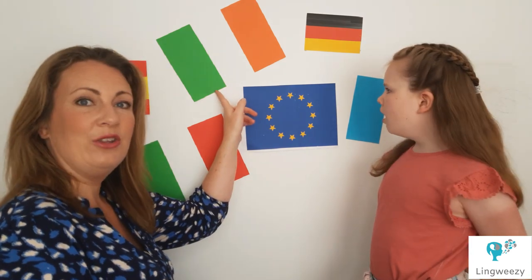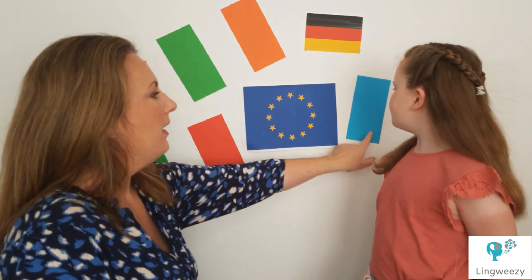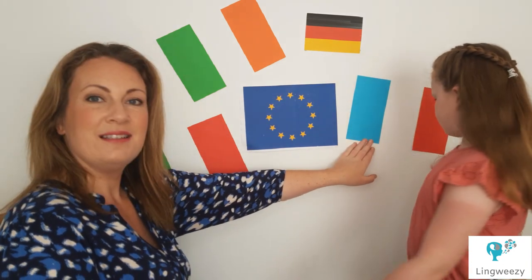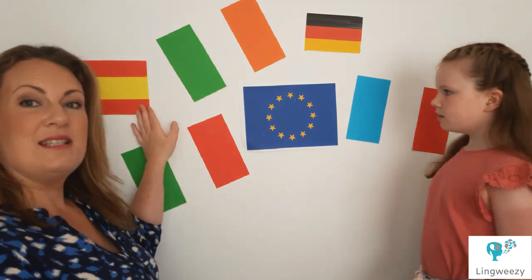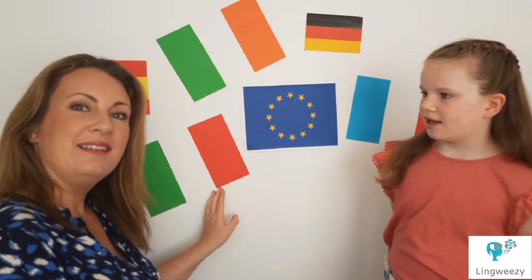And some of the countries we have in Europe are Ireland, Allemagne, la France, Espagne, and Italy.